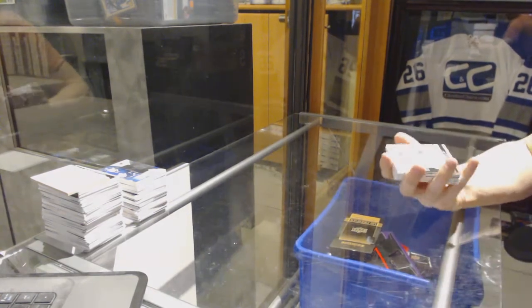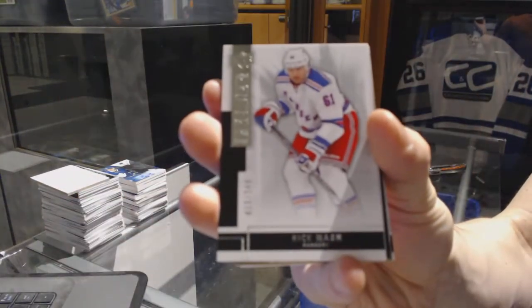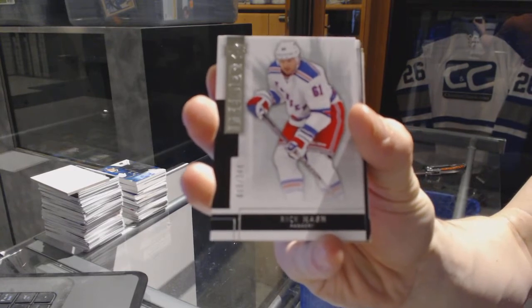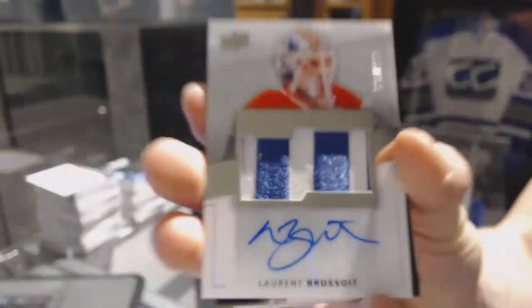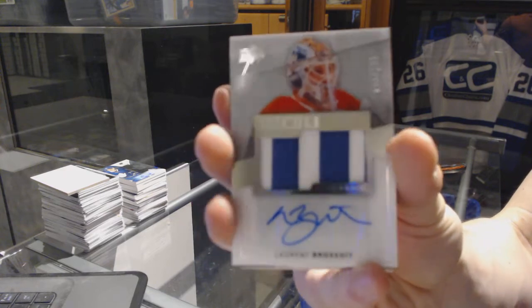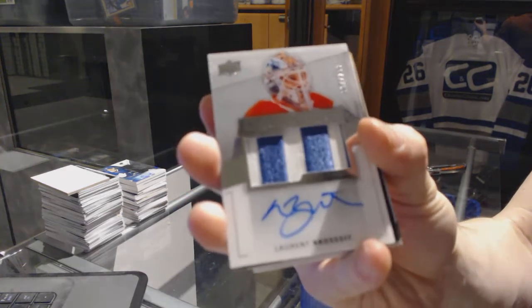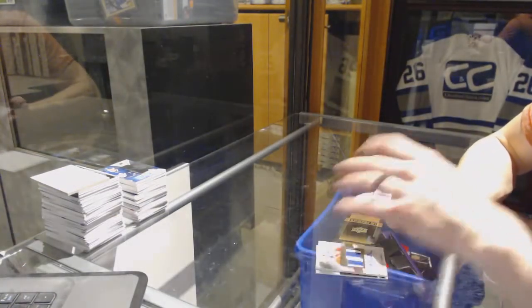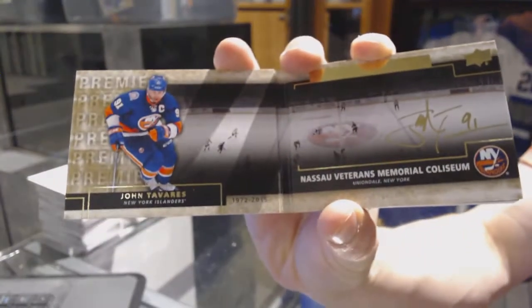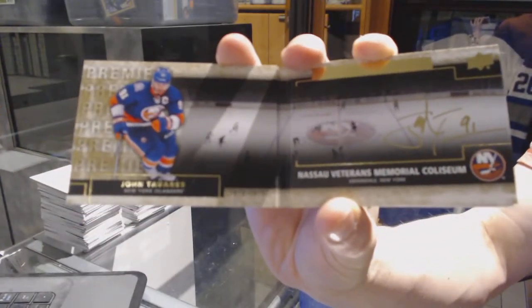We've got a base card numbered to 249 for the New York Rangers, Rick Nash. We've got a two-color rookie patch auto numbered to 299 for the Edmonton Oilers, Laurent Brassard. And a Rinks of Honor auto booklet for the New York Islanders, John Tavares.